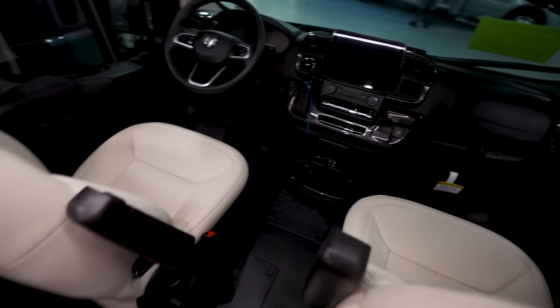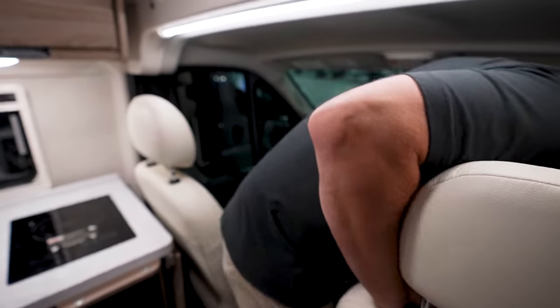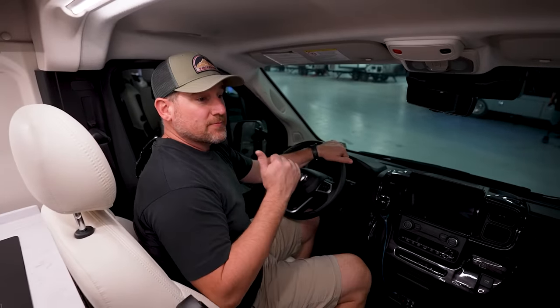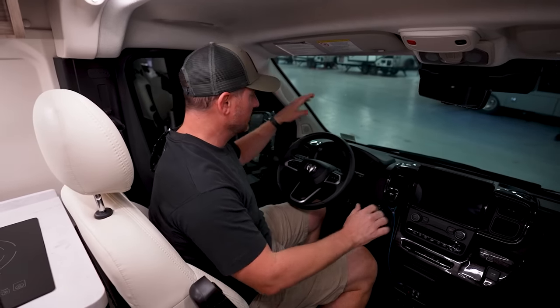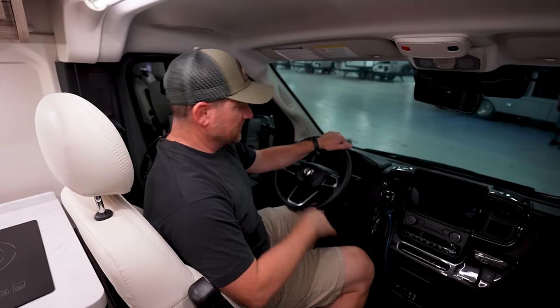Up front, this is just the standard ProMaster chassis but upgraded — it has the V6 Pentastar engine with the 11-speed transmission and the new electronic console that we so badly needed on ours. It's got everything you need.